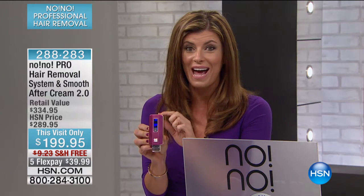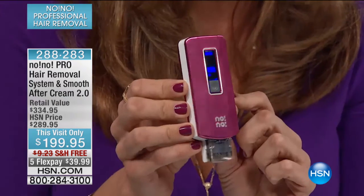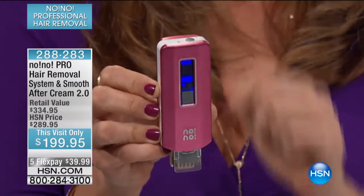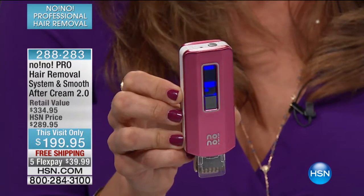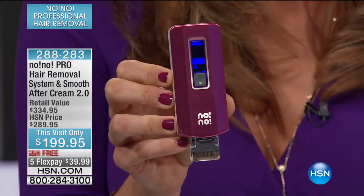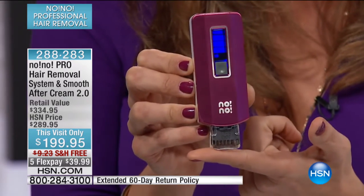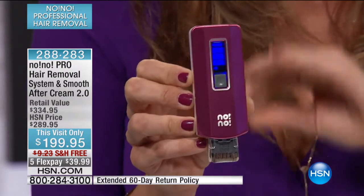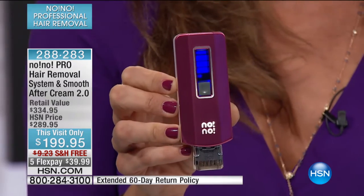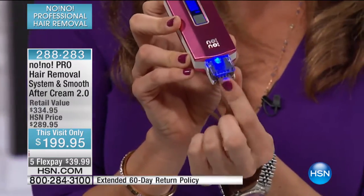If you want to have a hair-free spring and summer, we can do it now. I'll show you how it works because you have 60 days to try this. There's our on and off button at the top. You can adjust No-No right here — you start on the low setting and work your way up. With the Pro, we give you a clear window to see your treatment. This is not a blade. This is not hot wax. This is nothing that hurts. It's just a little tiny wire that you roll over your skin — you could touch it all day long and it doesn't hurt.